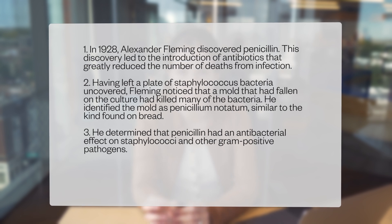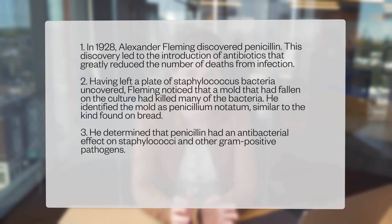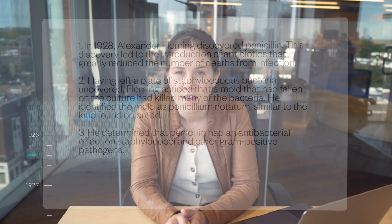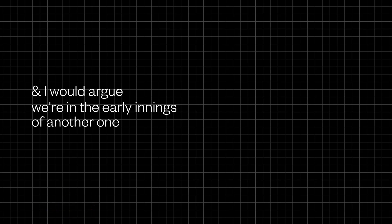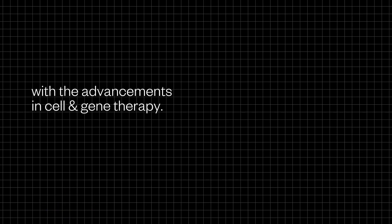Let's zoom out. How did we get here? The evolution of medicine has certain significant moments in history that transform illnesses that were once death sentences into treatable diseases. Probably the biggest example of this was the discovery of penicillin in 1928 by Alexander Fleming. Prior to this discovery, bacterial infections were often death sentences. These fundamental shifts don't come around often, and I would argue we are in the early innings of another one with the advancements in cell and gene therapy.